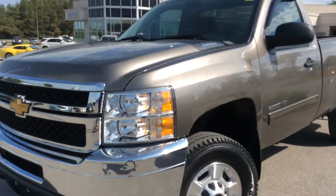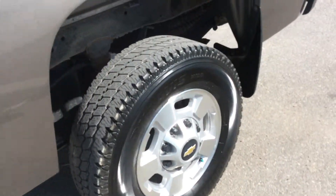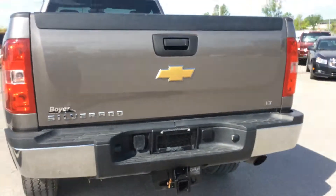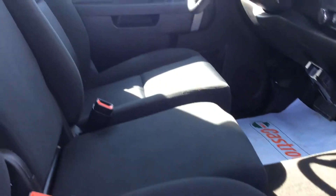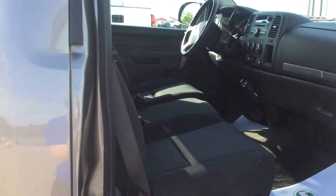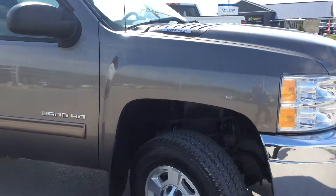Awesome looking front — I love that grill style. You've got your nice mud flaps and your tailgate step on the back with your trailer hitch. This one does come with front rubber floor mats to keep things nice and clean. It features the Vortec 6.0L V8 Flex Fuel engine with a 6-speed automatic transmission.